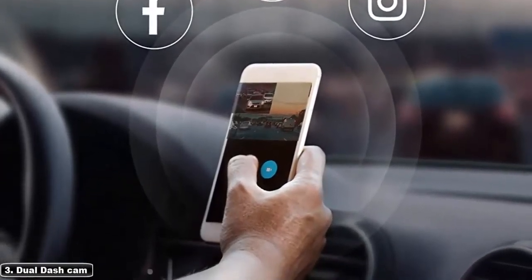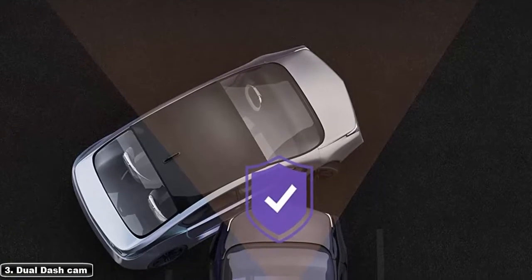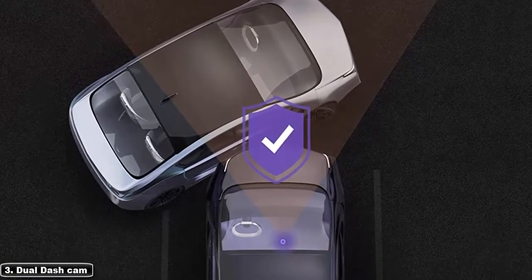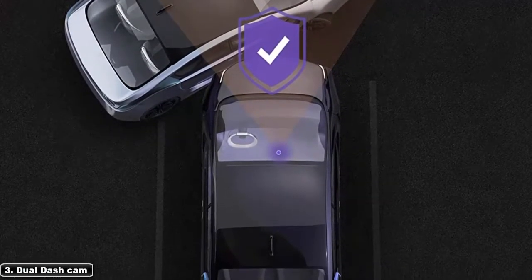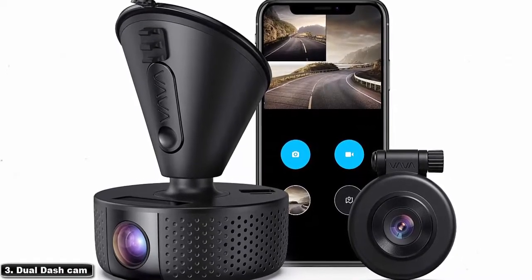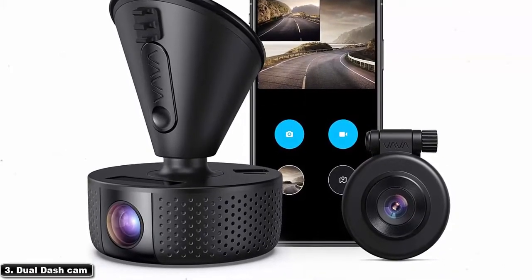The dash cam monitors your car's surroundings while parked and the engine is off, functioning as a surveillance camera system. By detecting a sudden shock or collision using the built-in G-sensor, the camera will automatically record driving incidents and lock the video, which can be used as important evidence for insurance claims. Automatic loop recording is triggered upon starting the engine, with videos saved in segments of one, two, or three minutes. The card can be up to 128 gigabytes.